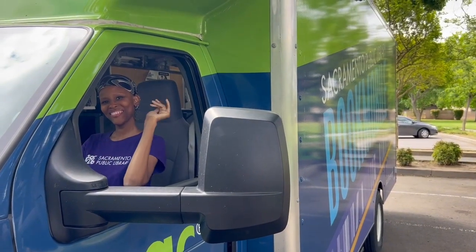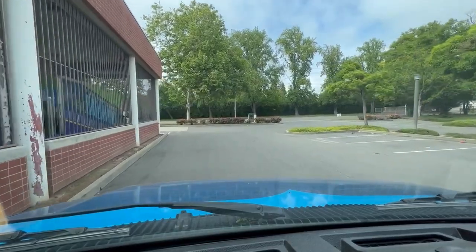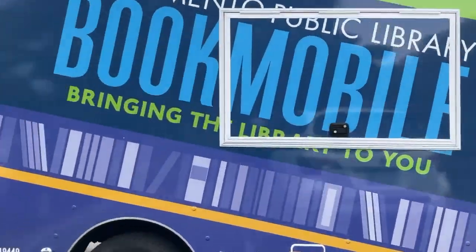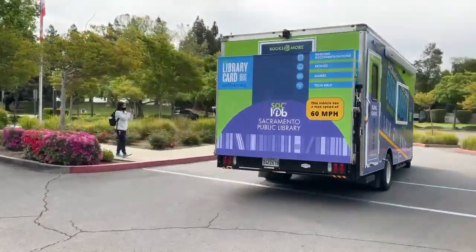We've had this vehicle on the road for about two months now, going to senior sites, residential centers, retirement communities, mobile home parks, and assisted living facilities.